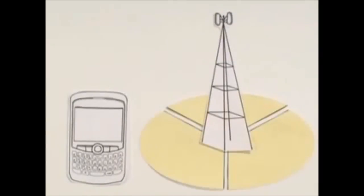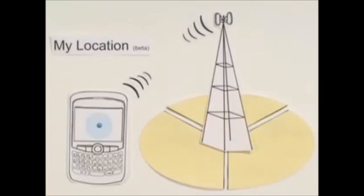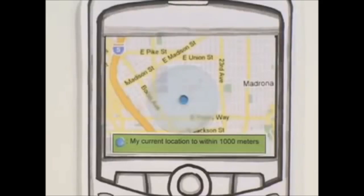These towers also help Google display your location. Each tower has a unique footprint. When you access My Location, Google calculates an estimated location of your handset based on the unique footprint of nearby towers. It's not GPS, but it comes pretty close. The location accuracy may vary, and the service gets better the more you use it.